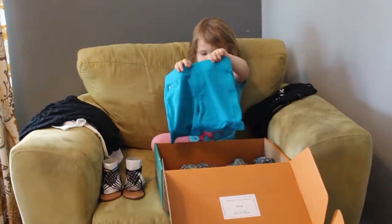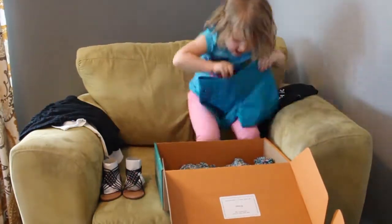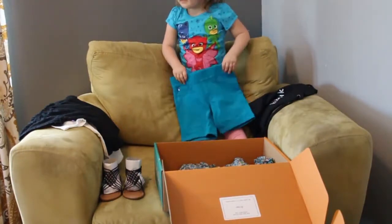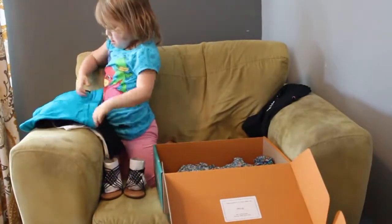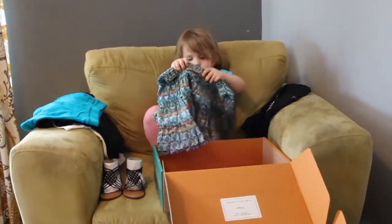These are pull-on knit Bermuda shorts in capri breeze color — really cute! $15.50 on its own, or the keep-all price is $10.85. I definitely love the prices of this box.